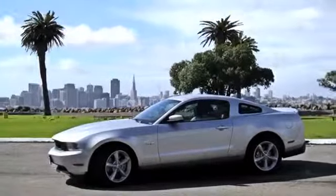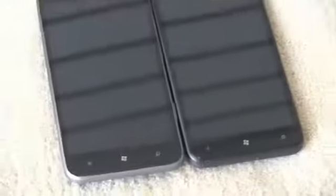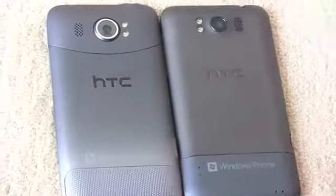Thanks to Ford for powering our CES coverage. For those of you that guessed the phone on the left, you are correct. This is the HTC Titan II, and this is its older brother, the HTC Titan I, which is my daily driver. So I'm quite excited to see what the Titan II has to offer.